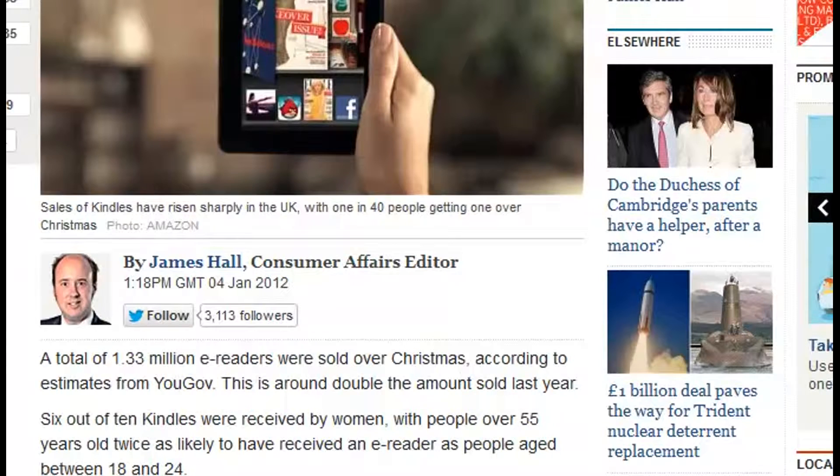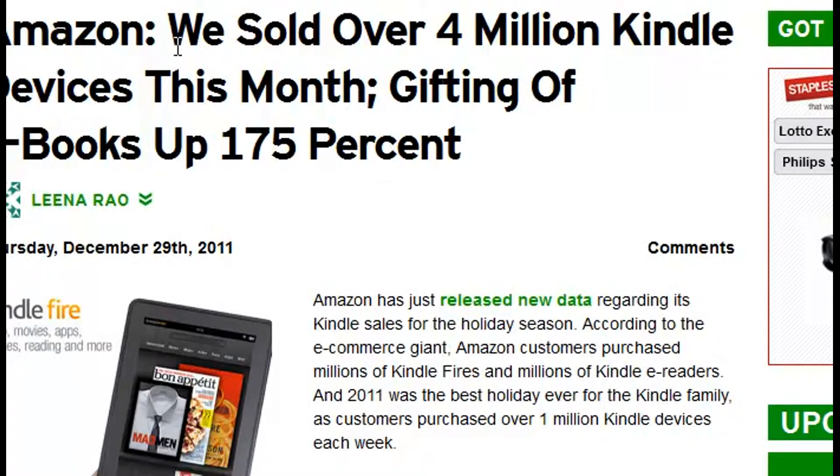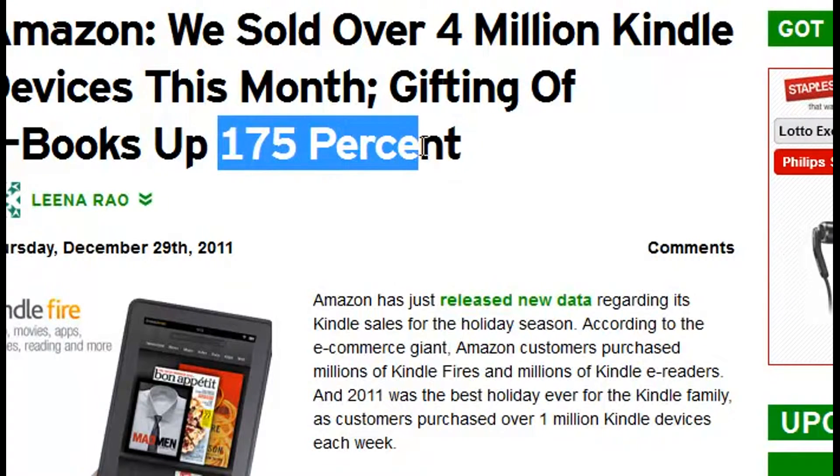Expanding that to the rest of the world, Amazon said that they sold over 4 million Kindle devices worldwide. The number of people giving e-books as a gift was up a phenomenal amount as well.